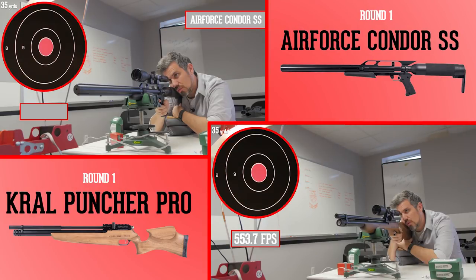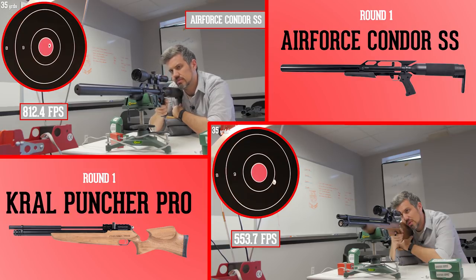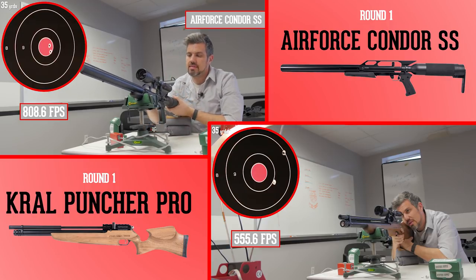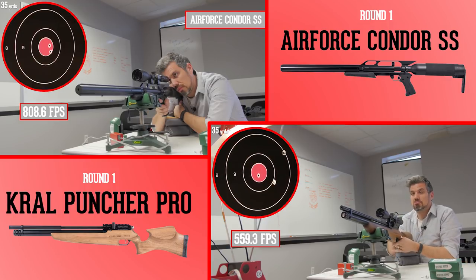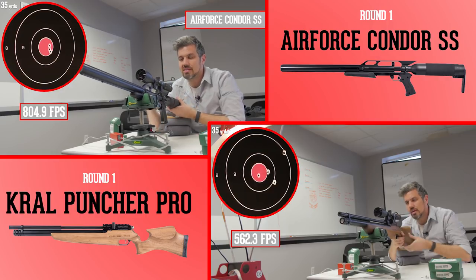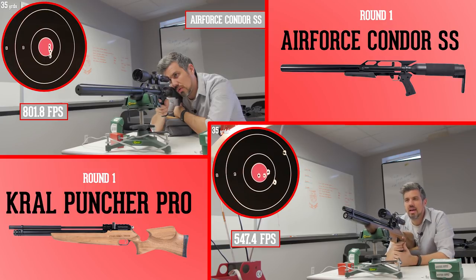Next up we got the Air Force Condor against the Crawl Puncher Pro. I think the Air Force has a clear-cut advantage here. These Condors are made with power wheels so you can get some more speed, with slugs in mind. And it really shows — the Crawl is throwing those slugs around at a lower speed. Around 560 feet per second just isn't going to handle it for slugs, but the Condor is grouping quite nicely at about 800 feet per second.